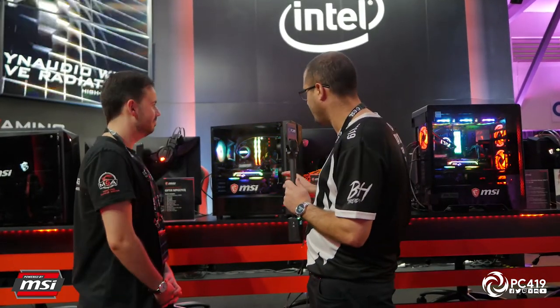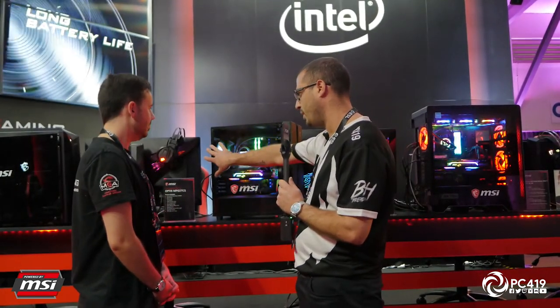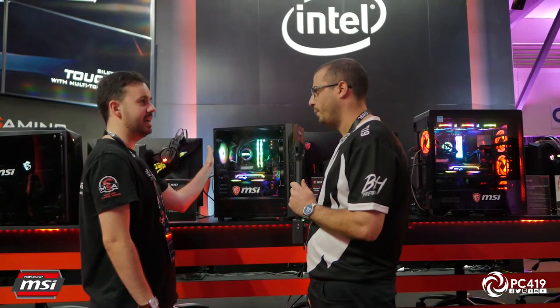It's a great starter case. For $99, you get the case, tempered glass, and a single ARGB fan at the back — ready to go. For $99, it's a case worth considering.